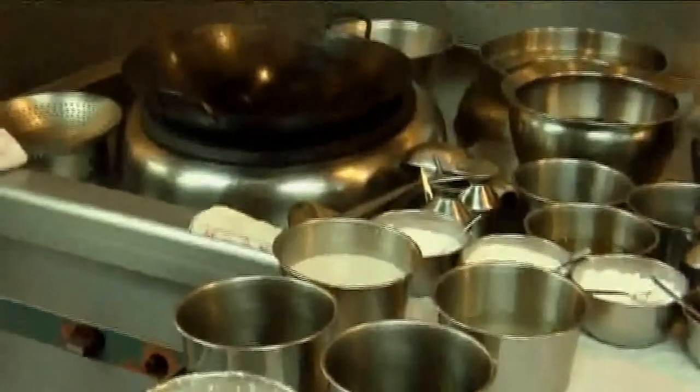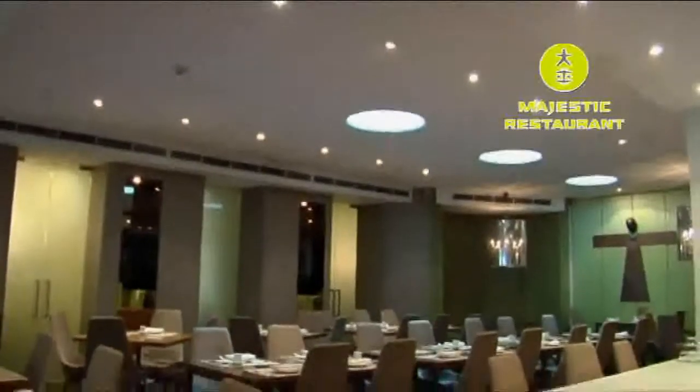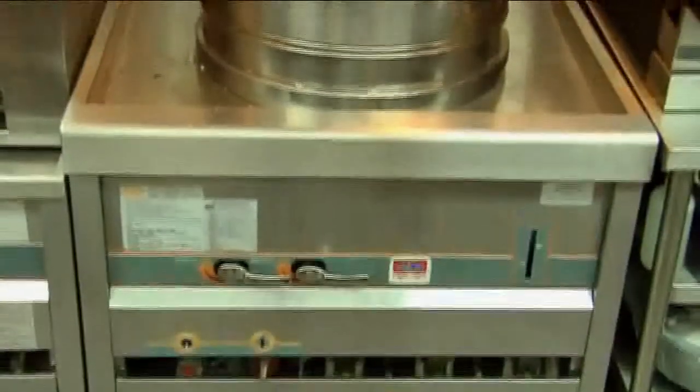A well-equipped environmental kitchen plays a vital role in the running of a successful restaurant. Environmental refers to high efficiency, low noise level, and energy saving.